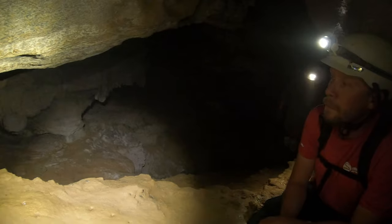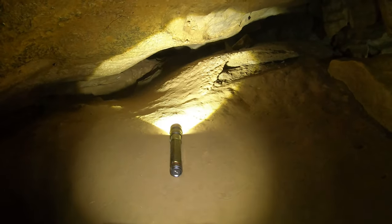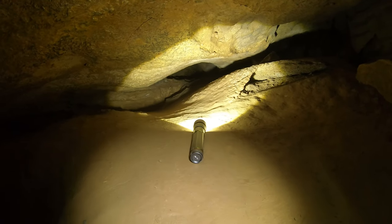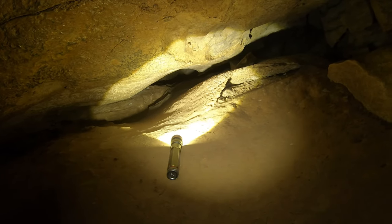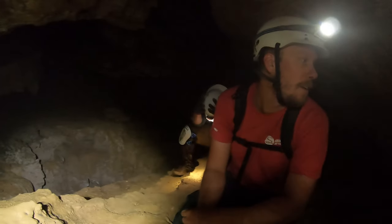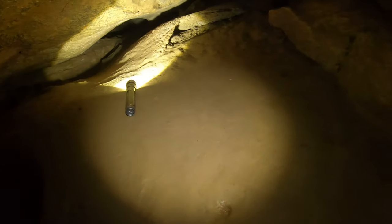We've arrived at what we call the devil's rectum or the squeezer. You've got a nice long crawl back through this small cavity, so that's what we're about to do. You guys excited about this? Excited to get in the devil's rectum, Ethan? Oh yeah, let's go.